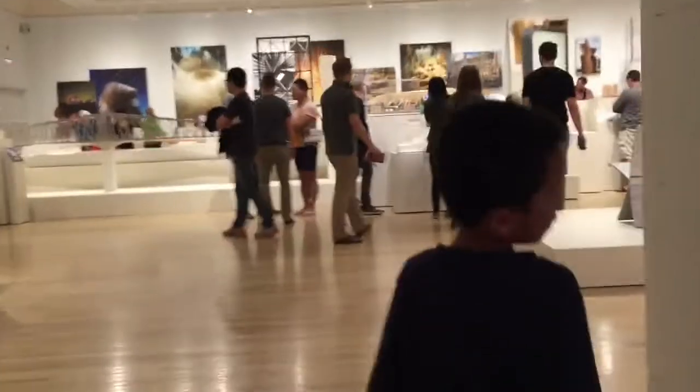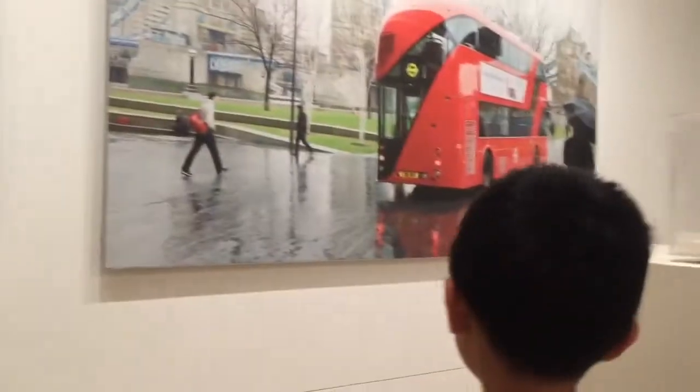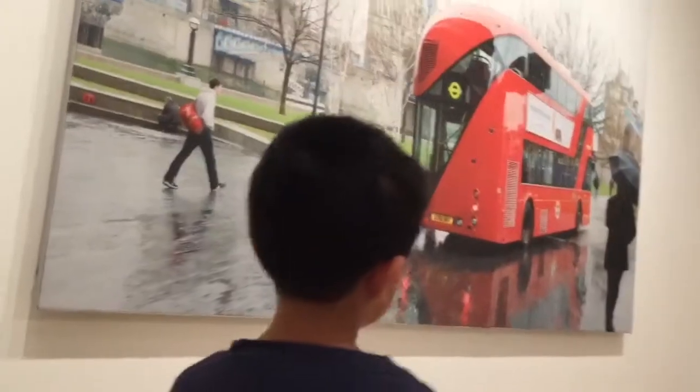We're at the Hammer Museum. This multi-level museum features impressionists, post-impressionists, and cutting-edge modern works.